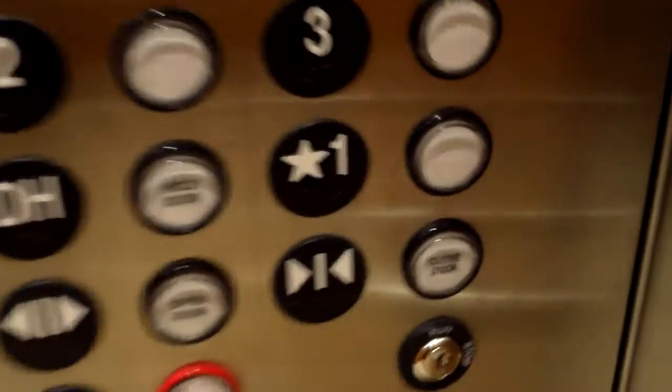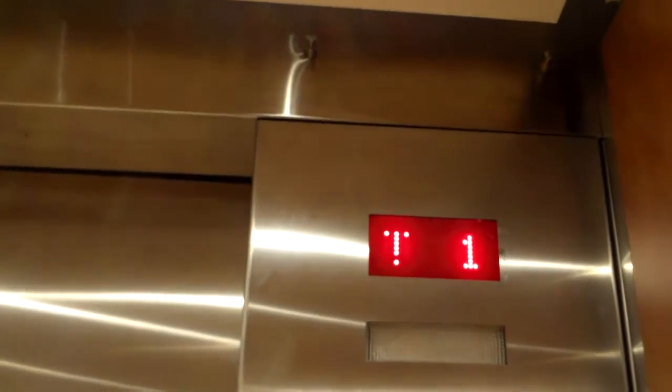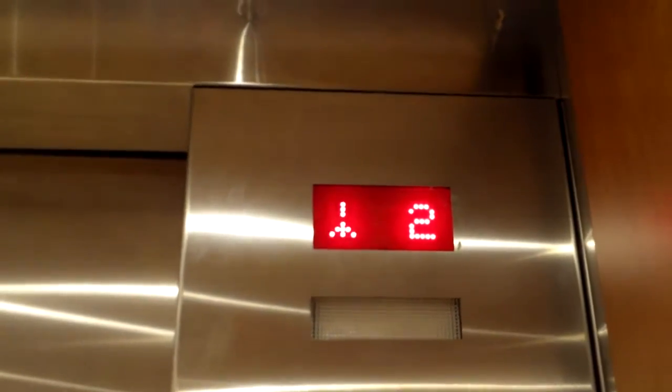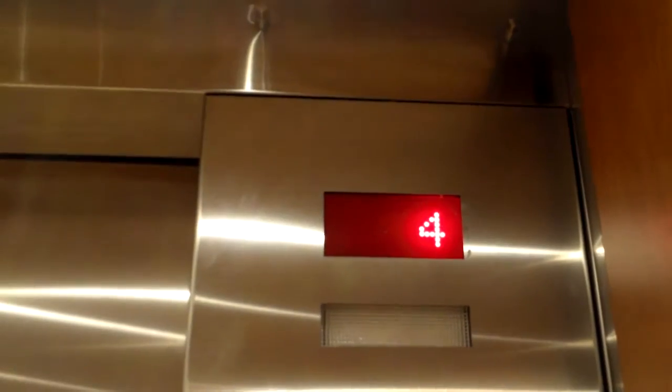I'm going to head back up one more time. So the door hold button can be used to make the door close button work, which is quite neat.